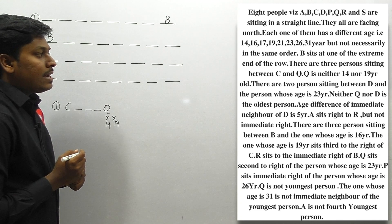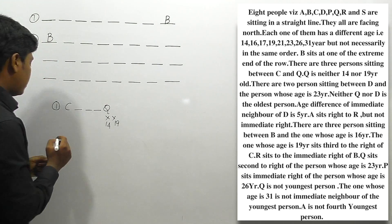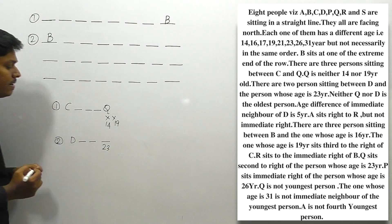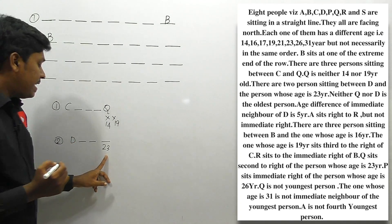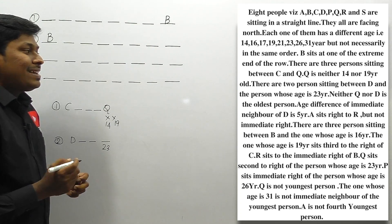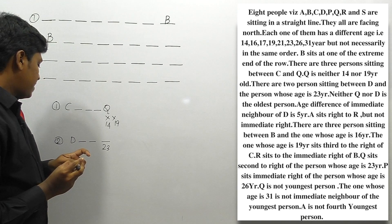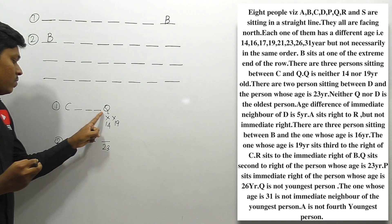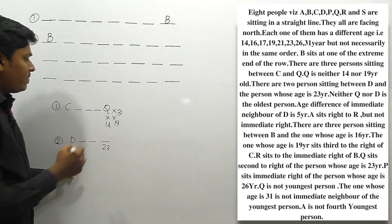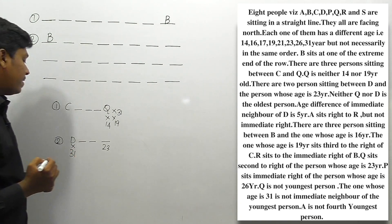Next clue: There are 2 persons sitting between D and the person whose age is 23, so between D and 23 there should be a gap of 2 people. Also, neither Q nor D is the oldest person, meaning Q's age is not 31 and D's age is not 31.